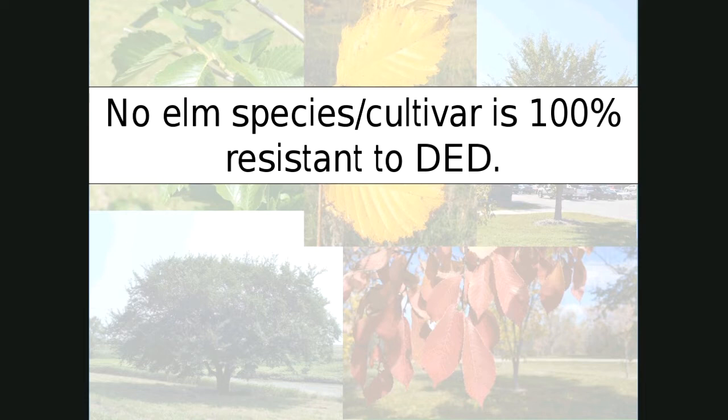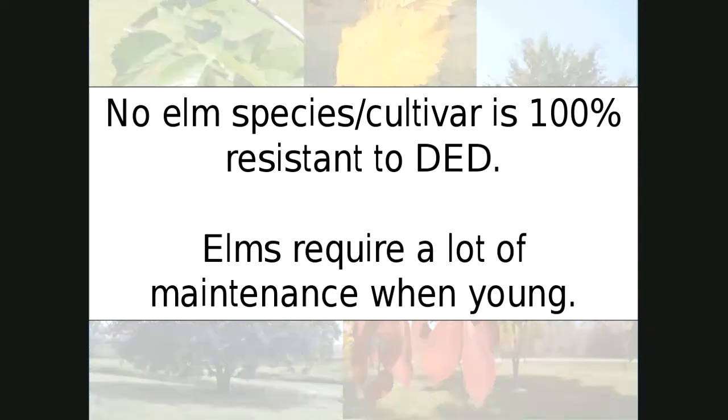Even the ones that are highly resistant — nothing is 100% resistant. The flip side is there are some we don't recommend because of certain issues, but you're still going to find a few that might be doing well in North Dakota. The other thing to mention about elms is that when they're young, elms require a lot of maintenance. Creating good structure on some of these cultivars is an annual event. You have to go out and prune them, keep the branch angles and branch spacing correct, and make sure you have actual branches and not co-dominant leaders.